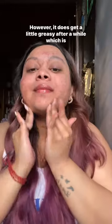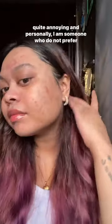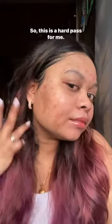However, it does get a little greasy after a while, which is quite annoying. Personally, I am someone who does not prefer silicone-based SPF, so this is a hard pass for me.